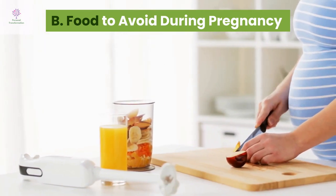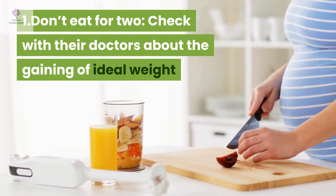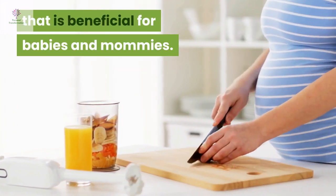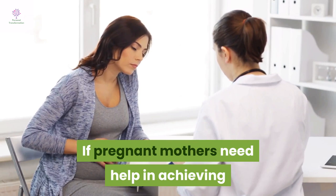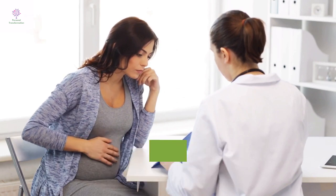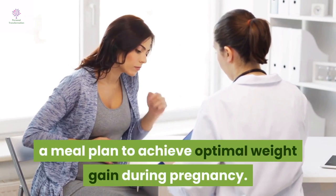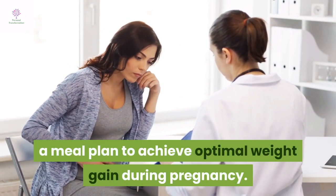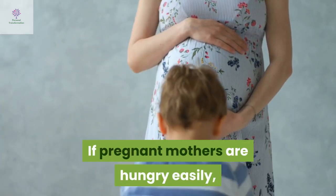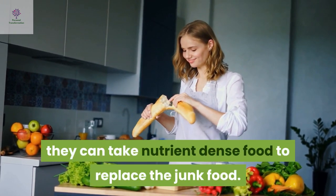Food to avoid during pregnancy. Don't eat for two: Check with the doctor about gaining the ideal weight that is beneficial for babies and mothers. If pregnant mothers need help in achieving the ideal weight gain during pregnancy, they can ask their doctor to refer them to a dietitian to develop a meal plan. If pregnant mothers are hungry easily, they can take nutrient-dense food to replace junk food.